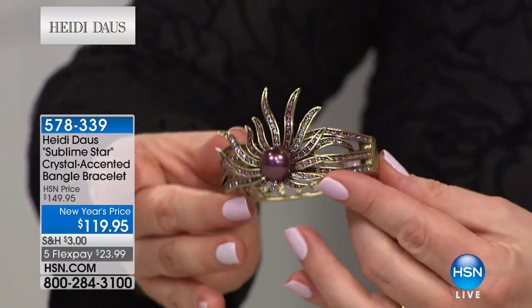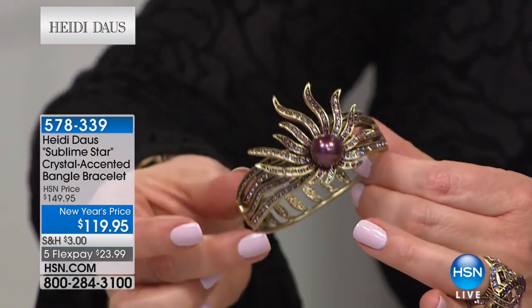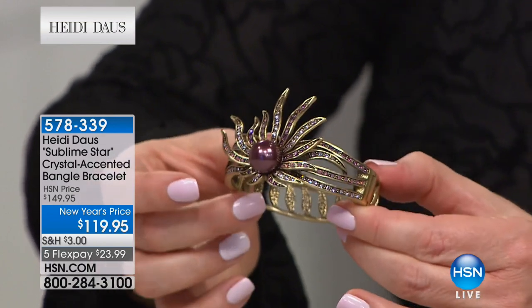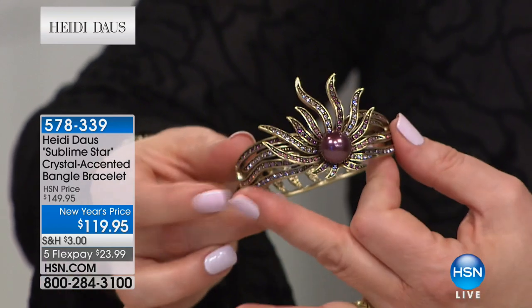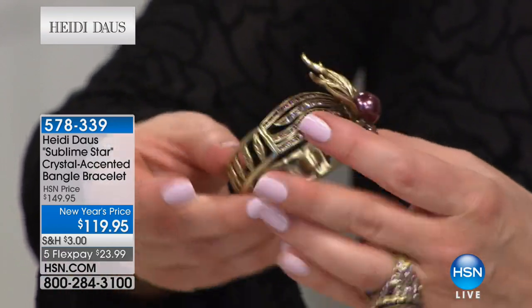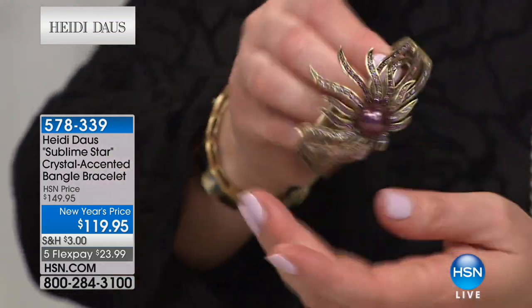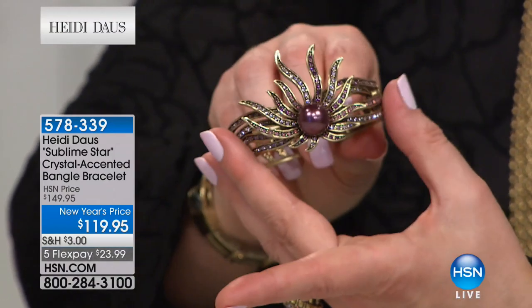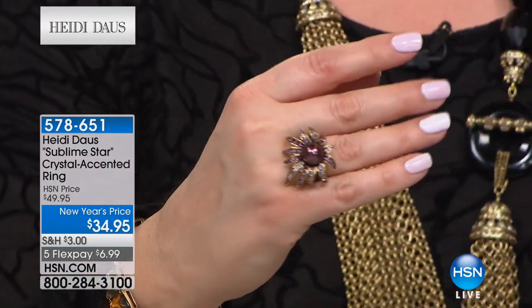Feast your eyes on this beauty — you've got a gorgeous sunburst design with the look of the most majestic aubergine pearl ever. This is the Sublime Star Crystal Accented Bangle Bracelet, available in small/medium or medium/large. It's $23 and change on any debit or credit card. It's a hinge bangle you don't need anyone to help you put on — wear it with the starburst facing up or down. Item number 578339. About 30 of each size remaining.